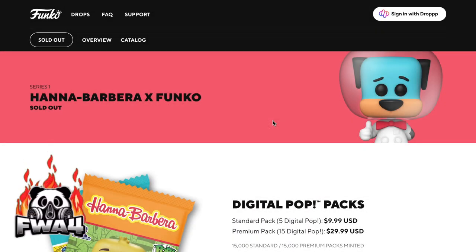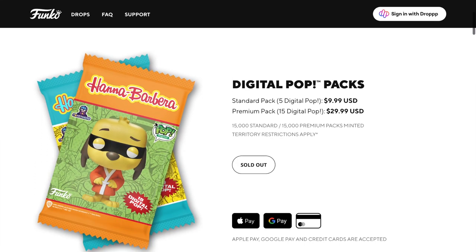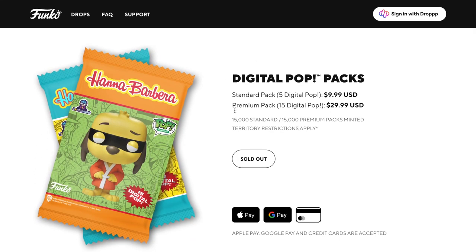What's up guys and welcome to my channel FWA4. In this video we're going to take a look at the Hanna-Barbera X Funko, which is series one - just sold out. The standard packs are $9.99 with five digital pops, and premium packs are $29.99. They sold out pretty quick, probably in about half an hour.